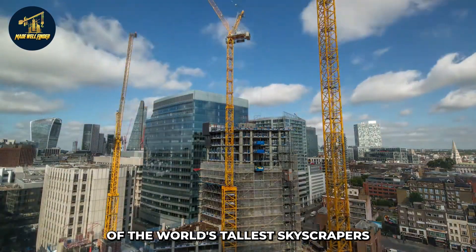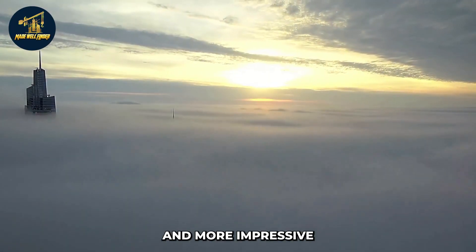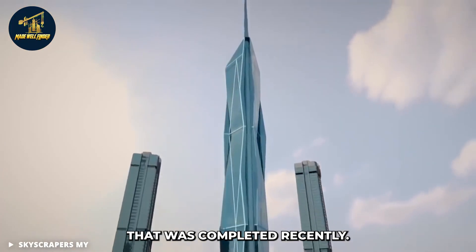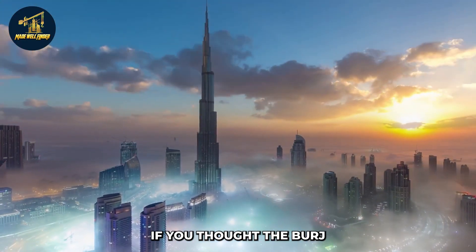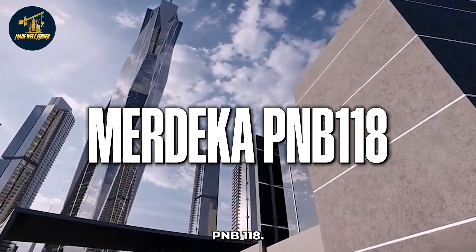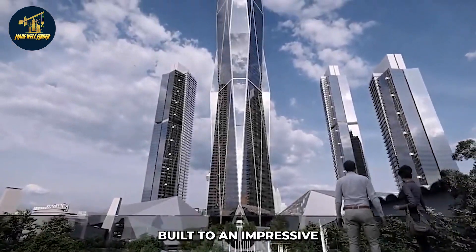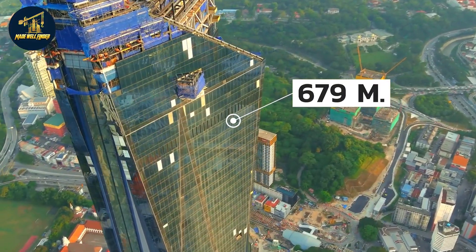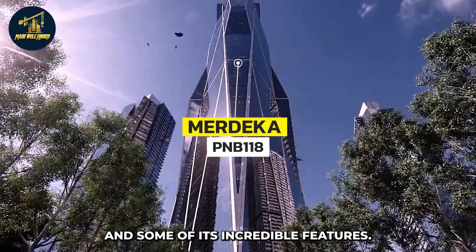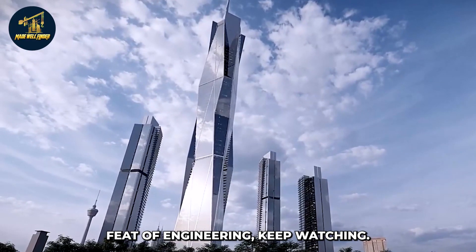We've seen the construction of the world's tallest skyscrapers over the past few decades. They have become taller, sleeker, and more impressive with each new addition. But there's one last mega-tall skyscraper that was completed recently. If you thought the Burj Khalifa was impressive, wait until you see Malaysia's Merdeka PNB-118 — the second tallest skyscraper in the world, built to an impressive height of 679 meters. In this video, we're going to take a look at some of its incredible features.